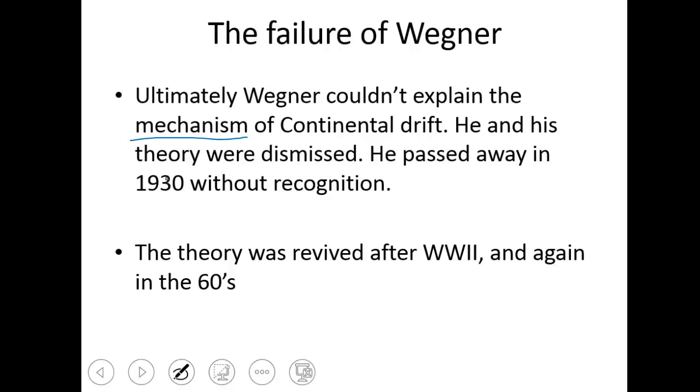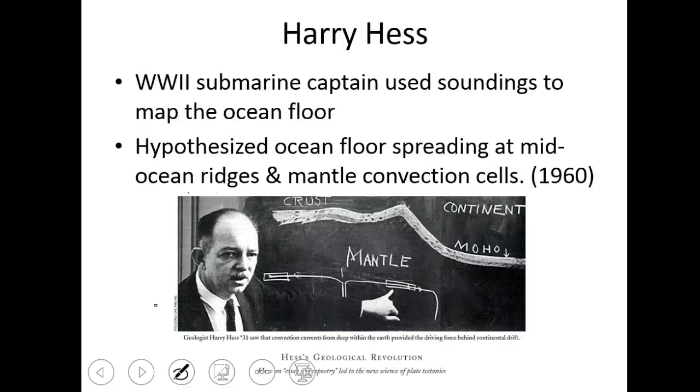He passed away in 1930 without any recognition. It wasn't until right after World War Two that evidence began to be collected, and then finally in the 1960s the theory of plate tectonics was created as a whole.